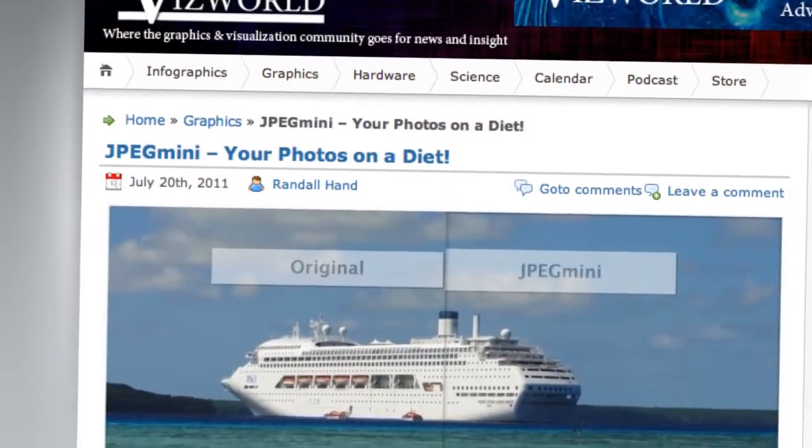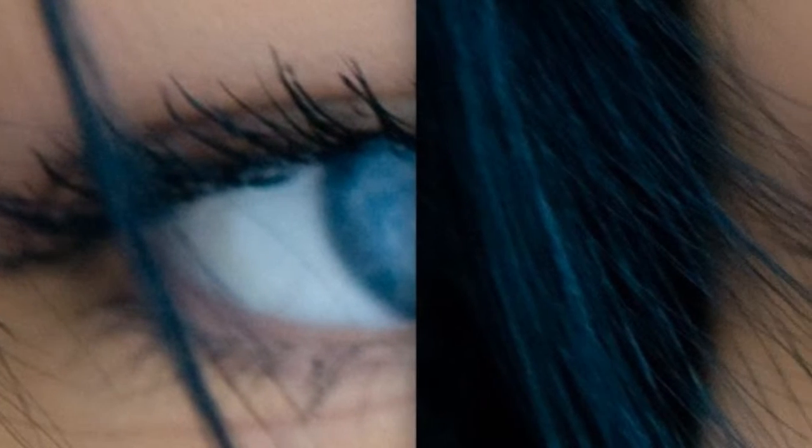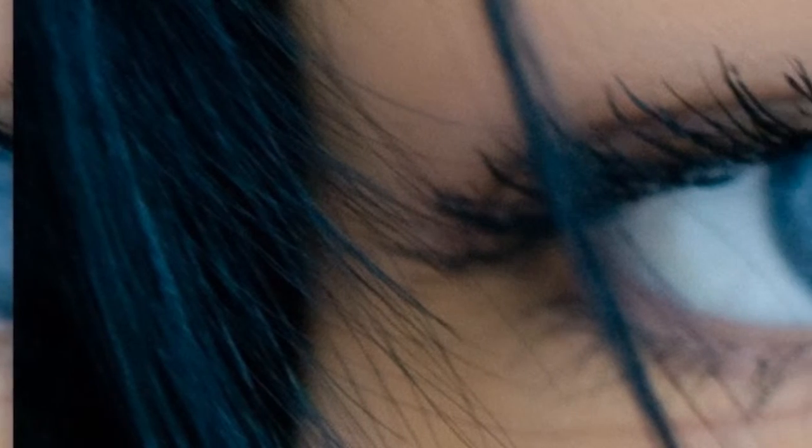An interesting announcement this week came from the field of image compression. There's a new tool now officially available called JPEG Mini — a website where you can upload a photo, they'll compress it, and let you preview and download it. They boast 5X compression with no perceivable loss in image quality. I've tested it myself and I'm getting around 2X on large 8-megapixel images, but at full zoom I can't see any real difference — a 2-to-1 file size improvement. The images are still standard JPEGs. It's free to try on their website.